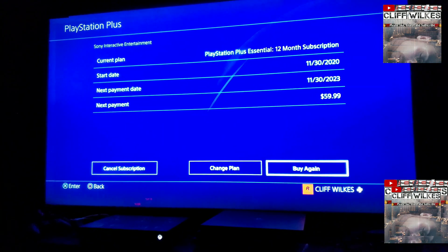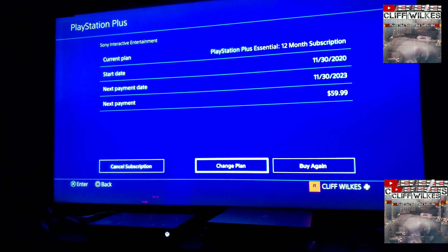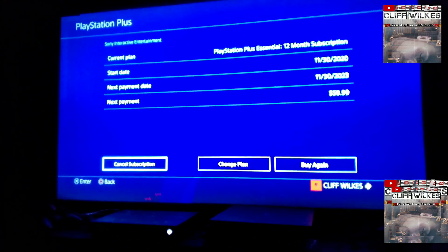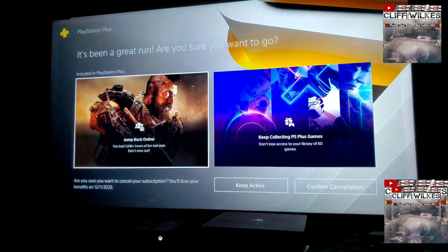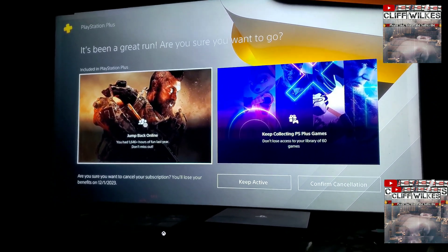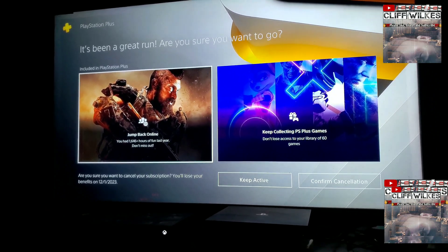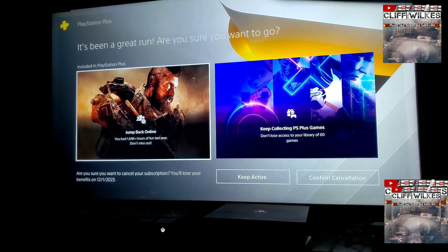As you can see, I already literally just paid for mine again for a whole other year. You'll see 'Buy Again' and 'Change Plan.' What you do is you go to 'Cancel Subscription,' and then it'll say something about it's been a great run and show you how many hours and everything.